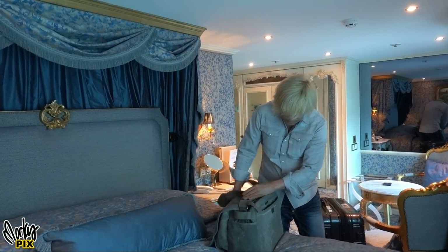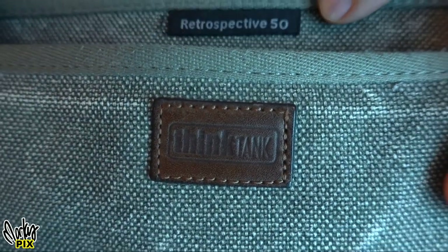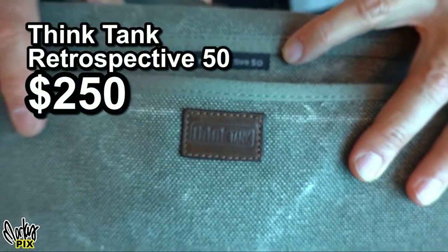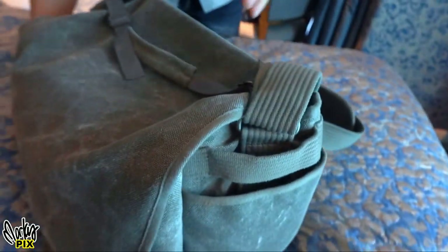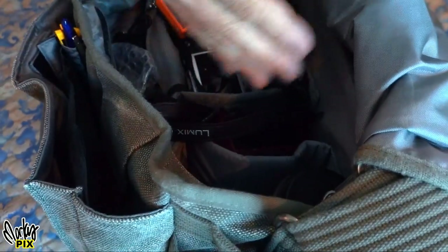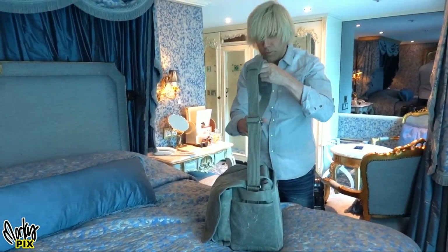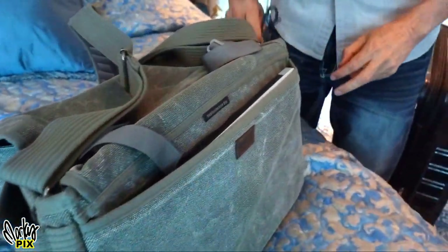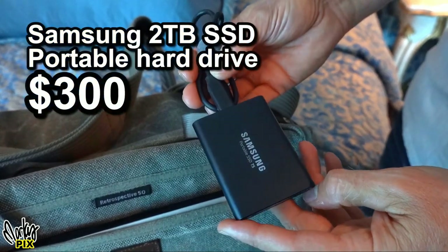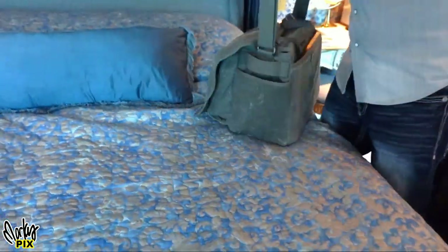The camera bag is by Think Tank — my favorite one, the big one. It's a Retrospective 50, my main bag that I've had for years. It's been around the world a bunch of times. It's really rugged, made with heavy-duty canvas material — military grade with Velcro. It has all these partitions and sections. I can put my laptop in the back with my passports, and on the side pocket I can put my two-terabyte SSD hard drive where I back everything up at the end of the day.